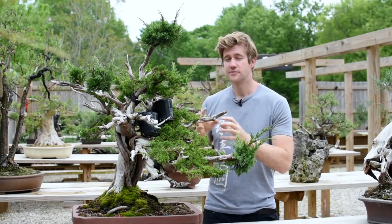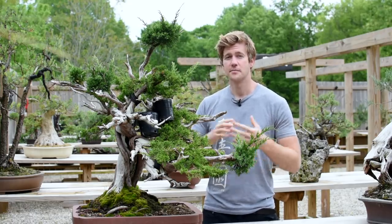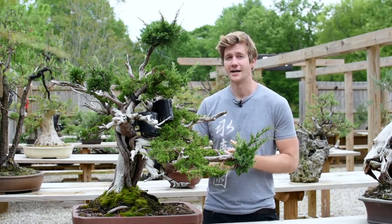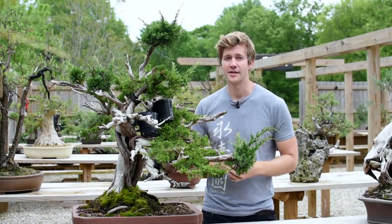This foliage in particular is very tight, very compact, beautiful fluorescent green. It doesn't die back on the interior, it's not very susceptible to mite infestations, and it doesn't really get tip blight or other fungal issues either. To me, this is one of the best cultivated versions of Itoigawa foliage, which is why we're grafting it onto this tree.